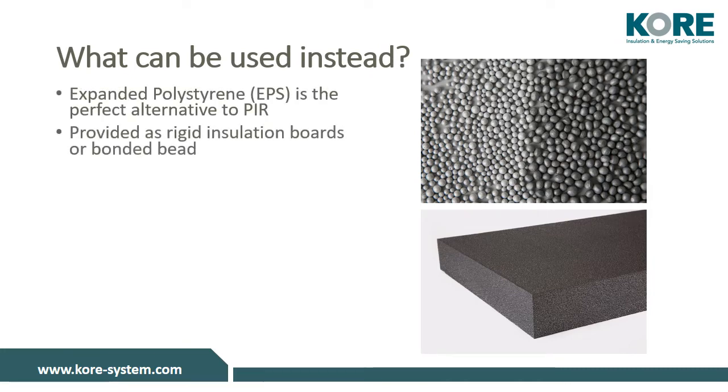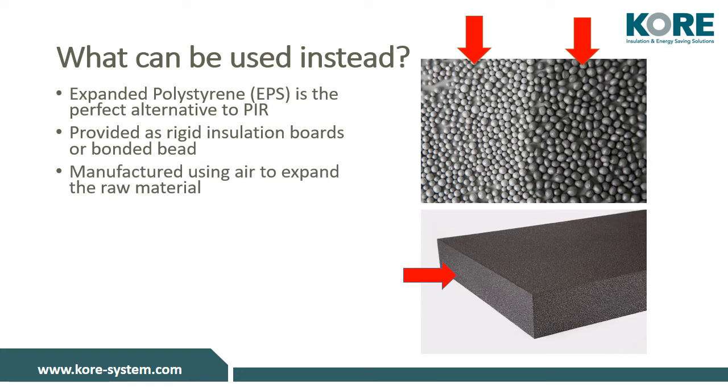EPS can be manufactured into rigid insulation boards, or provided as a bonded bead for cavity wall insulation, such as our Core Fill Original or the lower thermal conductivity Core Fill Diamond. It can also be used as floor insulation, external wall insulation, and other insulation applications that require a rigid board. It is manufactured using air to expand the raw material, giving it high thermal performance using only 98% air.